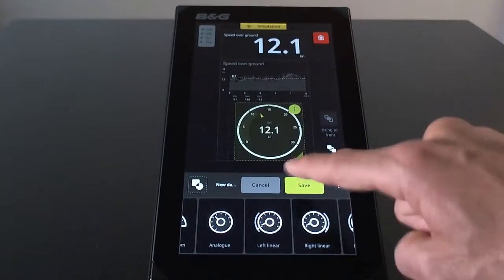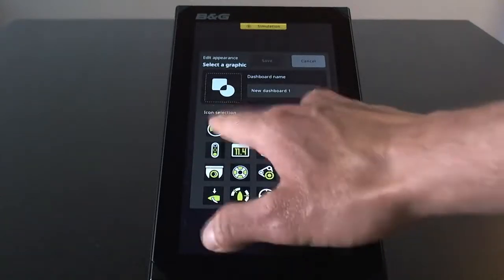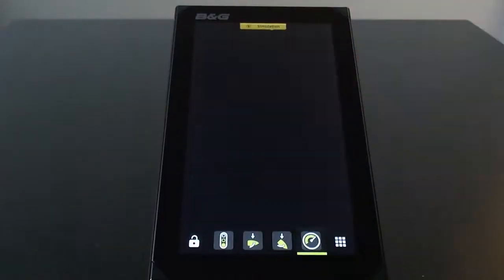And then save your dashboard. After assigning a name and an icon, your dashboard is now ready to use.